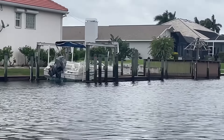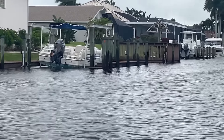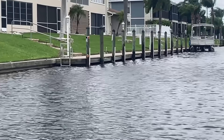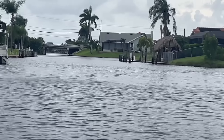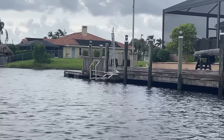I wonder if that boat is taking on water. Tides are still pretty high here. We've got this onshore wind out of the south blowing all the water up into Cape Coral. The canals are abnormally high even though the storm passed us yesterday.